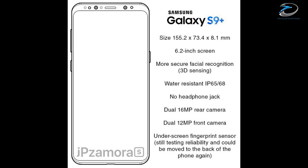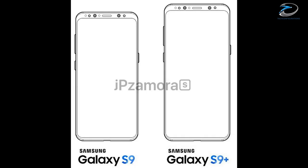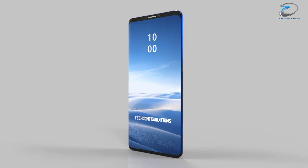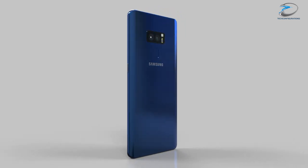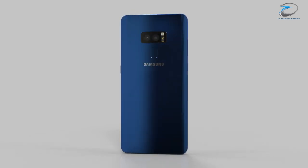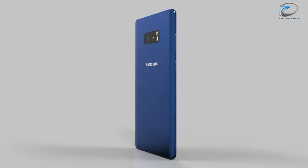Those leaks showed us that the overall design would be similar to the Samsung Galaxy S8, while the S9 will have considerable bezel reduction. After that, we updated you with our latest concept based on those leaks, so now we have a very good idea about the design of the Galaxy S9.